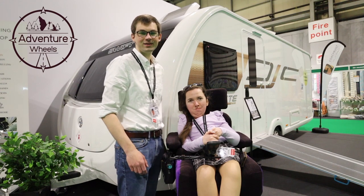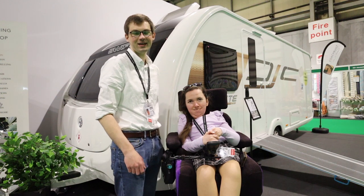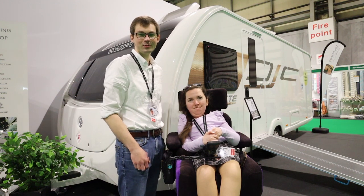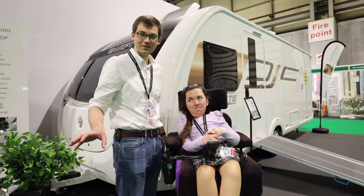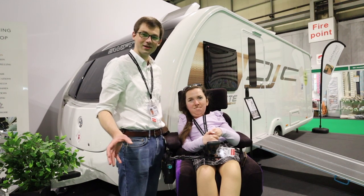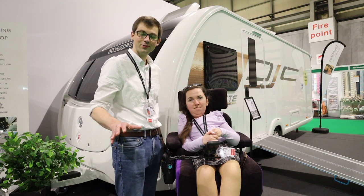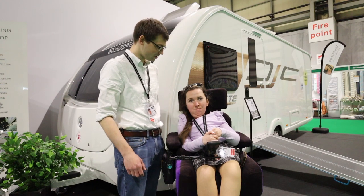Stephen and Carla here, joining us on the Coach Built stand at the 2022 Camping, Caravanning and Motorhome Show. It's been a sellout event this year and we thought we'd take the opportunity to show you around what they've got on display. We're going to be joined by managing director Kate, who's going to show us around.